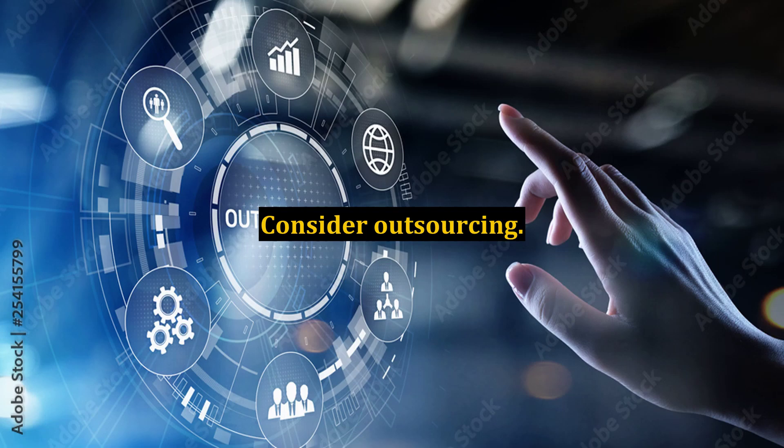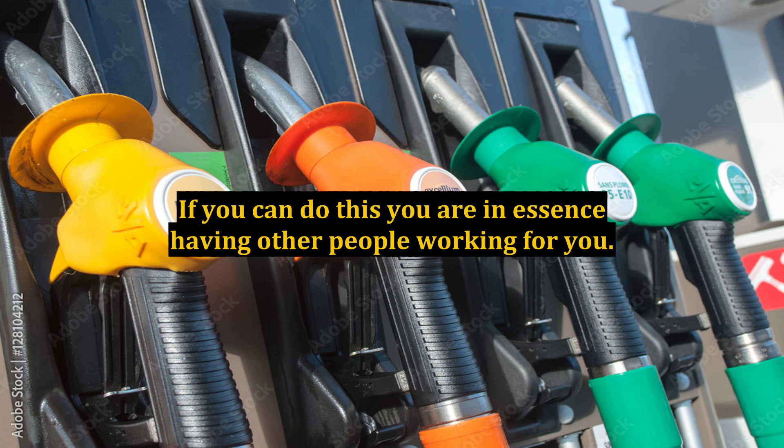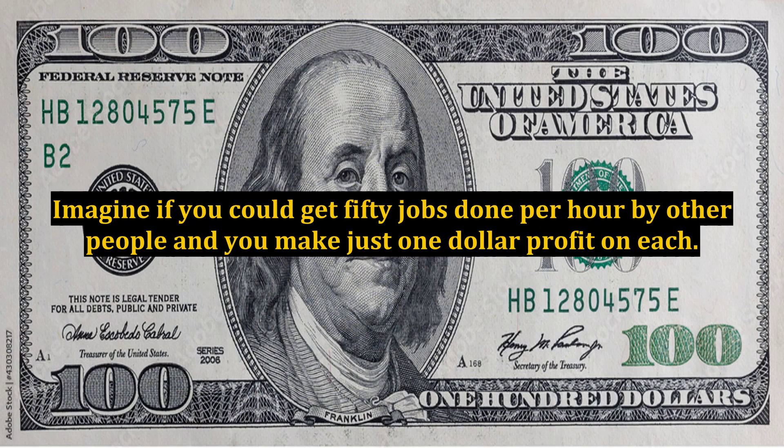Consider outsourcing. You may be able to find other workers who can do the job for a lower price than what you advertise it for. If you can do this, you are in essence having other people working for you. Once you get it working well, you could even scale it up — take on more people and be limited only by the number of jobs you get. Imagine if you could get 50 jobs done per hour by other people and you make just $1 profit on each. That's $50 an hour and you're not doing the work. Granted, you will have to spend some time managing the process, but it will be a lot less time than if you had to do the work yourself.